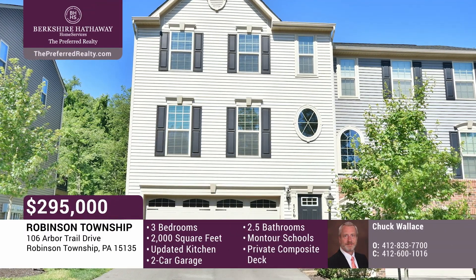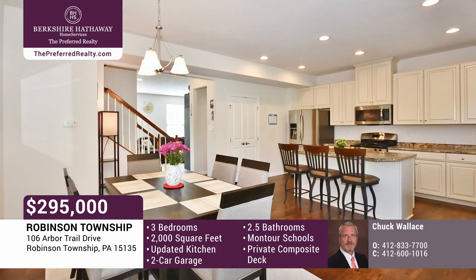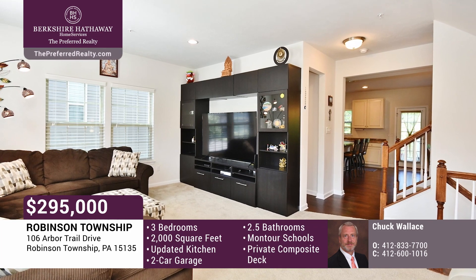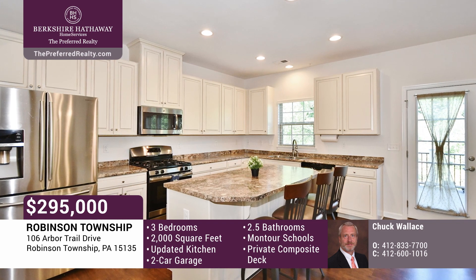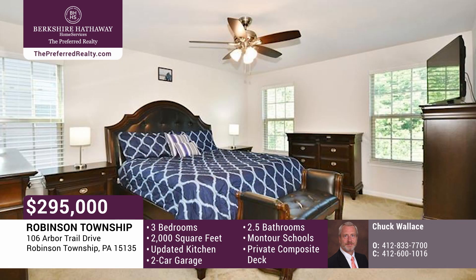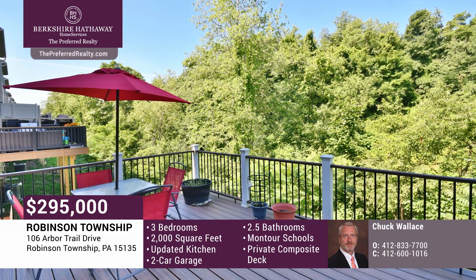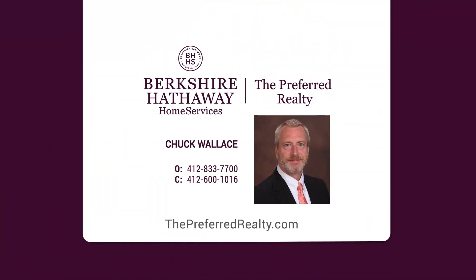Robinson Township is home to this new Ryan Home Townhouse in the Wexford floor plan with 4-foot extension providing 2,000 square feet of living space. The home features 9-foot ceilings with large windows filling all the rooms with natural light. The well-appointed kitchen boasts stainless steel appliances, hazelnut glazed cabinets, an island, and a large pantry. The master bedroom features a generous walk-in closet and an en-suite bath with double vanity, shower, and soaking tub. Don't miss the private large composite deck with a tree-filled view. Schedule a tour with Chuck Wallace.